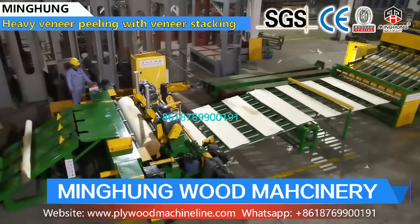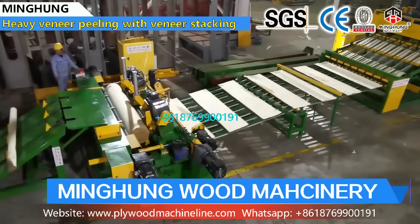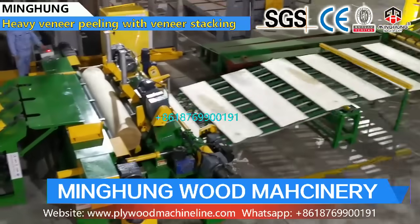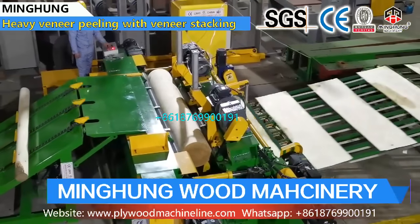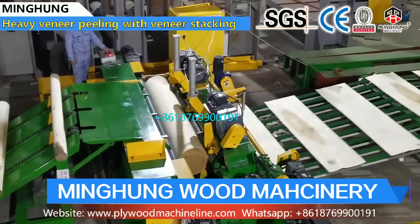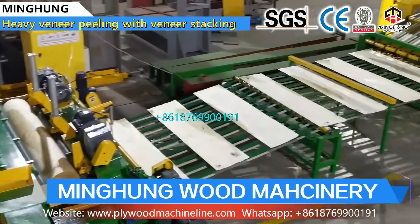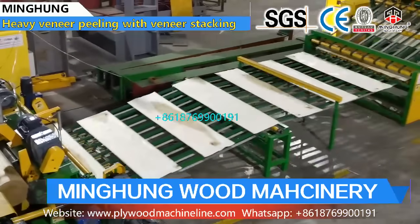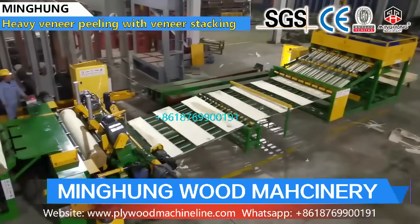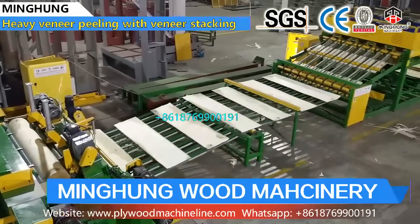We continuously improve and optimize machine performance, and strictly control each production step using advanced lathe processing machines. Through many inspections, we make sure our machines are accurate and durable. Scientific and technological innovation oriented. Quality based. Service supremacy. We offer a full, complete range of plywood production solutions and technology support for our customers.